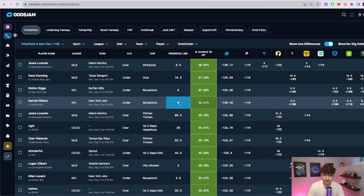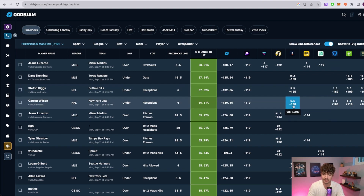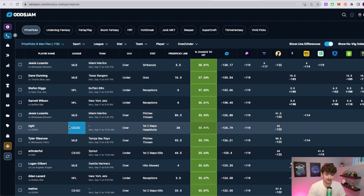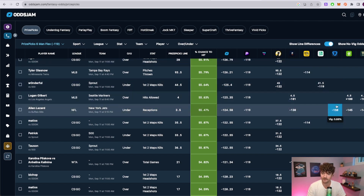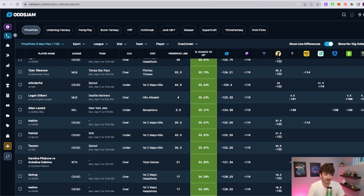Very similar with Garrett Wilson — on Pinnacle his 5.5 is at about plus 108, and on FanDuel he's at 5.5 at about even money. So if we get him at six receptions, we're getting an extra half point and he'll be significantly favored. For Alan Lazard, under 3.5 receptions: Pinnacle is minus 130, FanDuel minus 158, DraftKings minus 145. We have a lot of data points saying Lazard is clearly favored to go under 3.5 receptions.